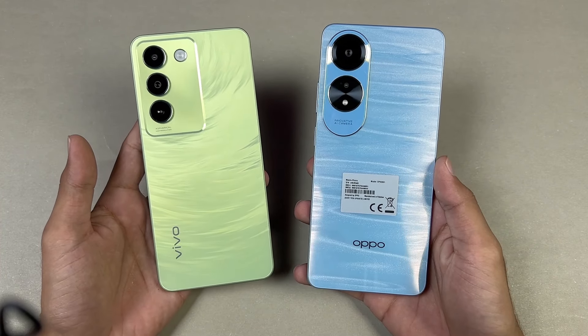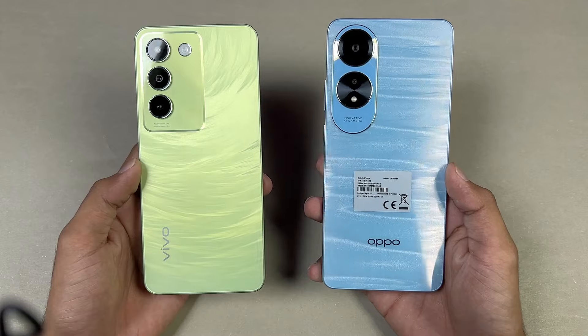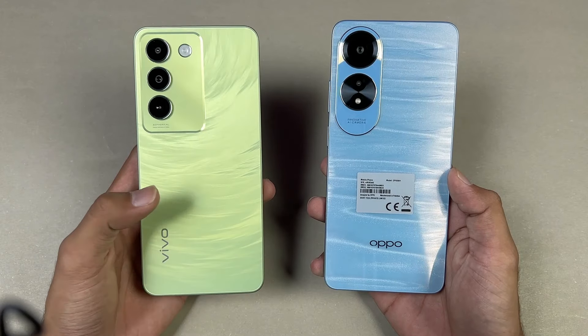Hey guys, what's up! It's time to do a speed test comparison between the Vivo Y100 versus the Oppo A60. The Oppo A60 is powered by the Qualcomm Snapdragon 680 SoC with 8GB of RAM, while the Vivo Y100 is powered by the Qualcomm Snapdragon 685 SoC with 8GB of RAM also.